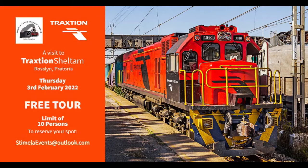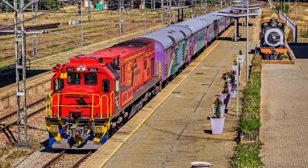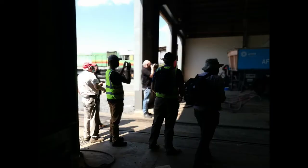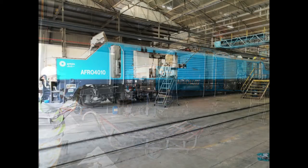On the 3rd of February 2022, we hosted our first event at Traction Schaltham's workshops in Roslyn, Pretoria. Traction Schaltham is a locomotive hire and repair company that undertakes complete operating and maintenance contracts. Participants were treated to a full tour of the industrial and manufacturing hub, which was built in 2019. At over 50,000 square meters, with 11,000 of those under roof, Traction are able to fully refurbish 30 locomotives a year.